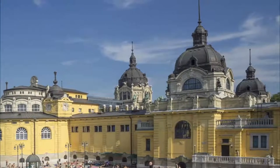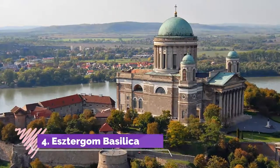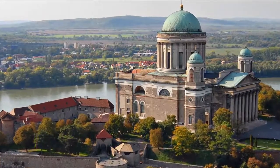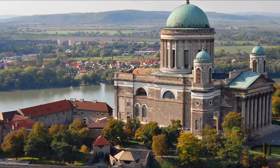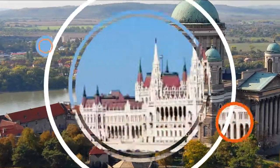Number four: Esztergom Basilica. Dominating the attractive skyline of one of the oldest of Hungarian towns, the spectacular Esztergom Basilica is well worth the 46-kilometer journey from Budapest.